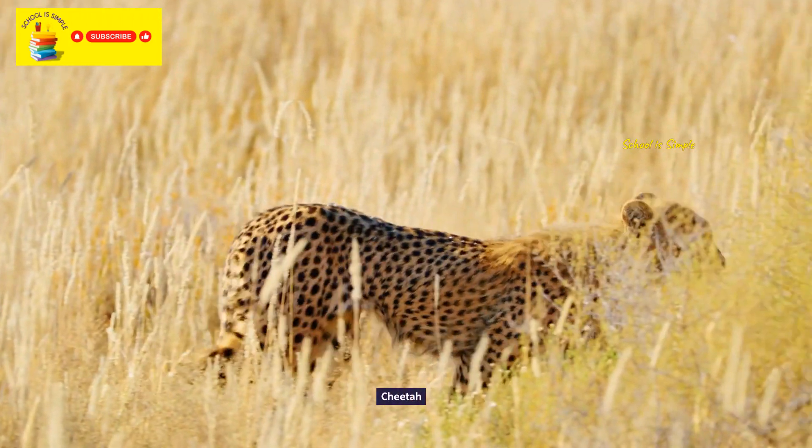Leopard. American bison. The red fox. Red panda.